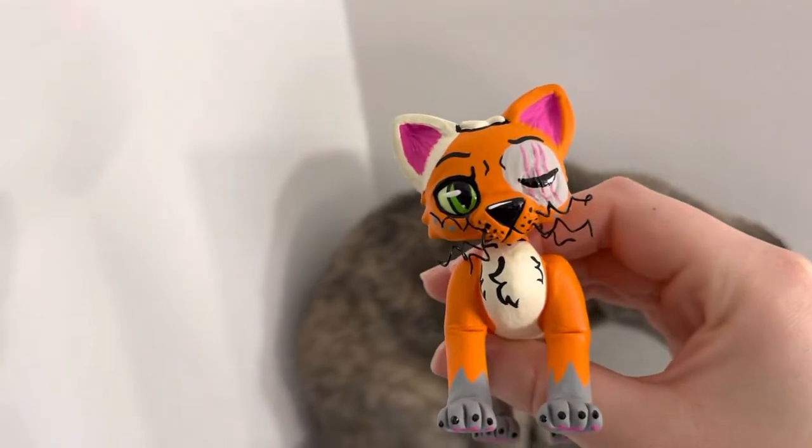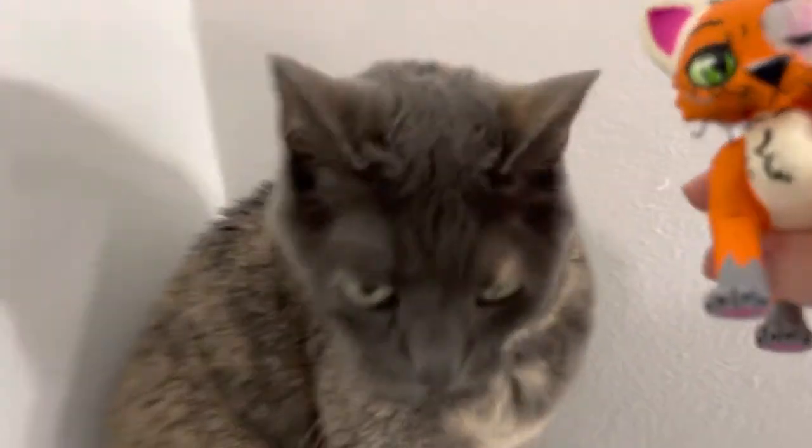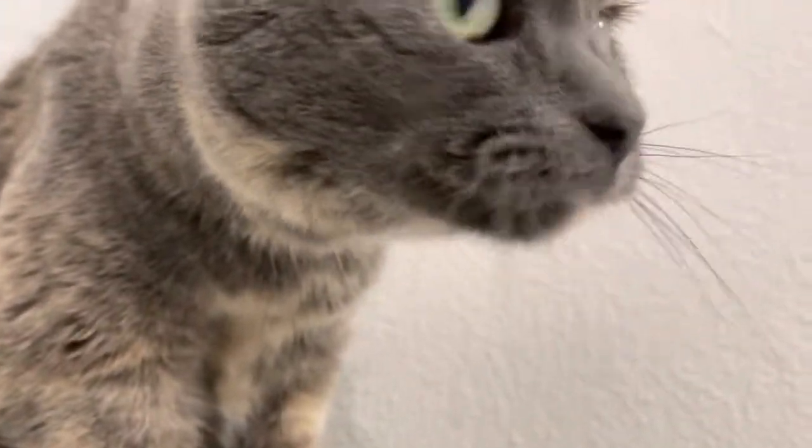Thanks so much for watching this video, everyone. Be sure to subscribe to this channel to see more cat videos. Bye-bye! Say bye, Cookie! Bye-bye!